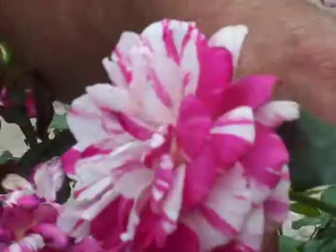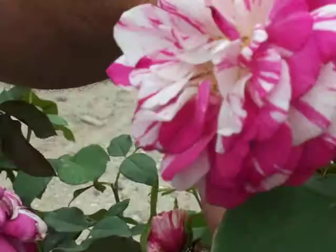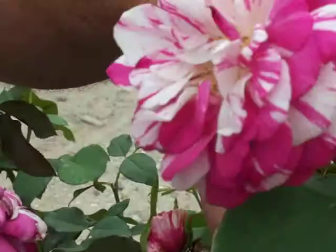Free flowering Floribunda. This is an excellent heavy blooming rose — very beautiful. Lots of color contrast in the garden against all the solids.